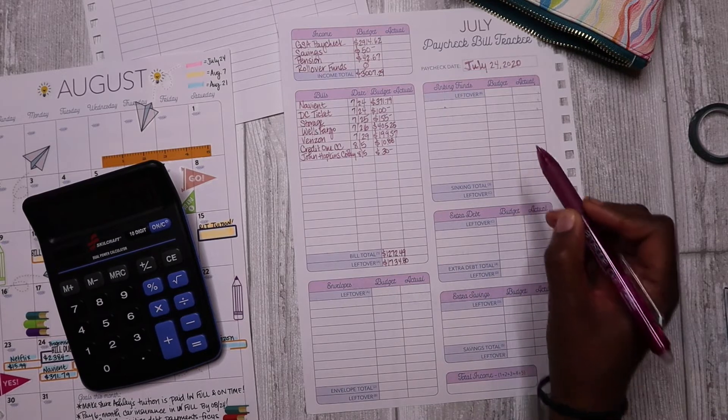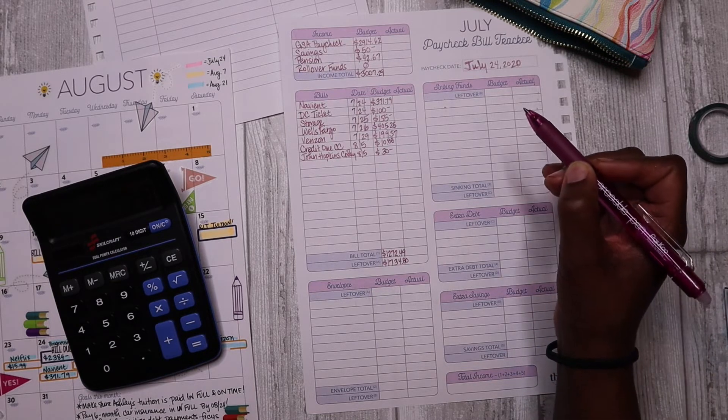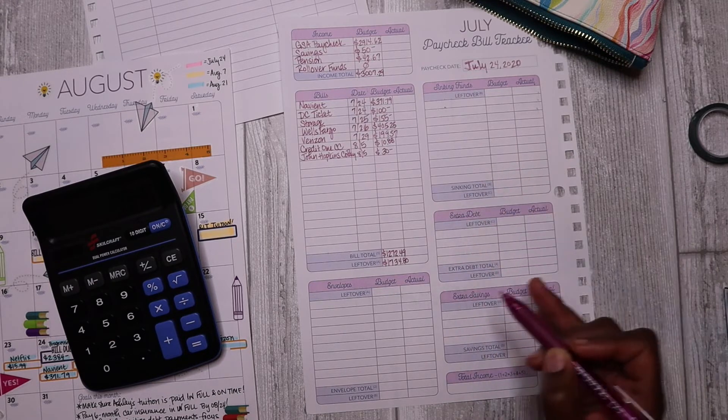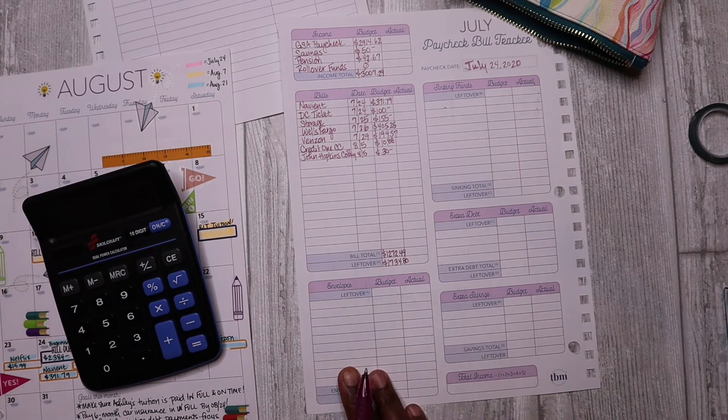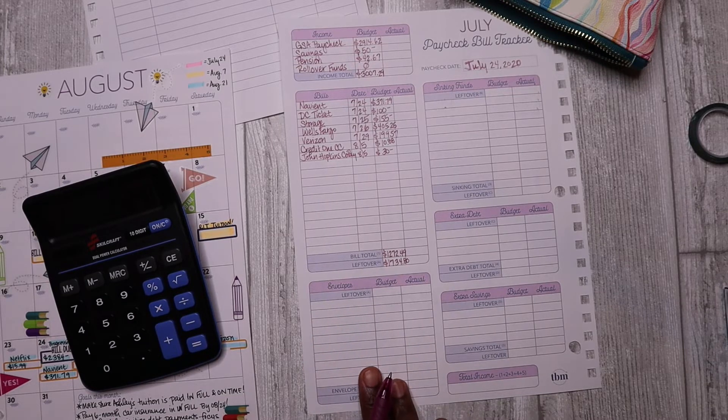Let me jump over to sinking funds, extra debt, and extra savings. If you watch my videos you know my method is a little different from the Budget Mom — I focus on paying my sinking funds, extra debt, and extra savings first, and whatever I have left over goes into variable expenses, which I then divvy up across that category.